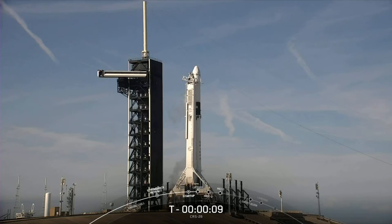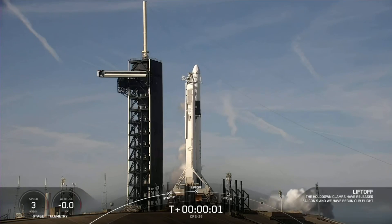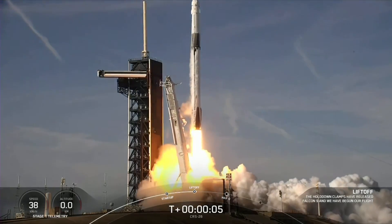T-minus 10, 9, 8, 7, 6, 5, 4, 3, 2, 1, engine full power, and liftoff of CRS-26. Go Falcon, and happy Thanksgiving ISS.